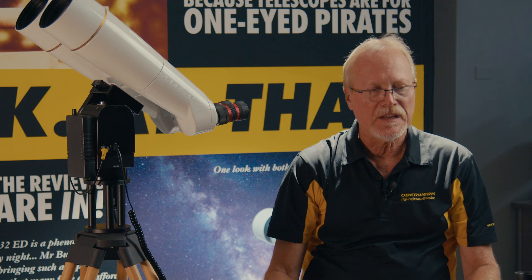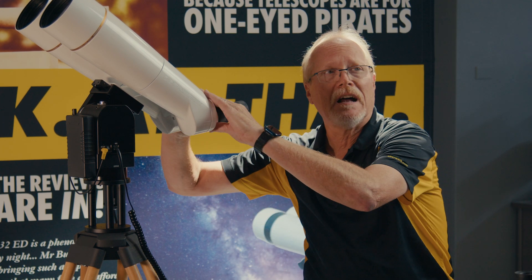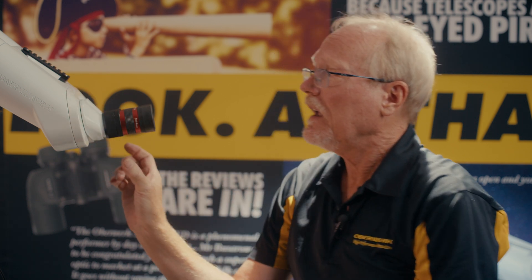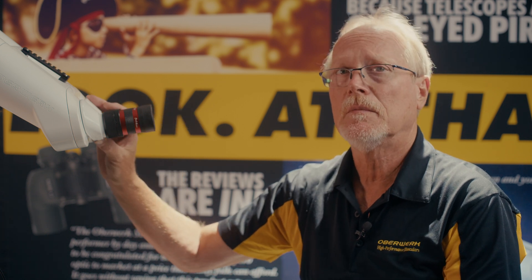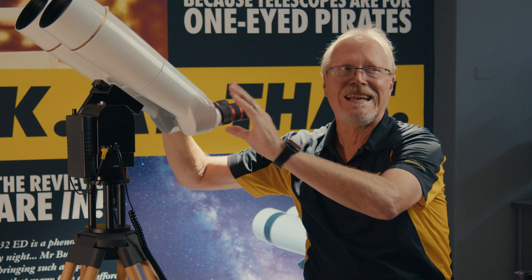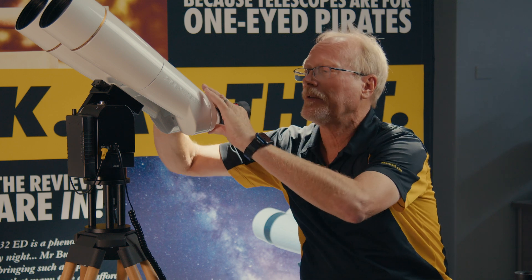The other binocular that can go extra narrow, surprisingly, are the binocular telescopes. They also have a very narrow minimum IPD of 50 millimeters. So the youngest child and people with eyes that are very close together can use a binocular telescope. It also goes up past 80, so any adult can use it as well.